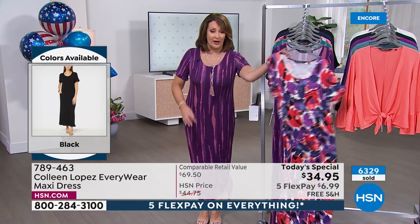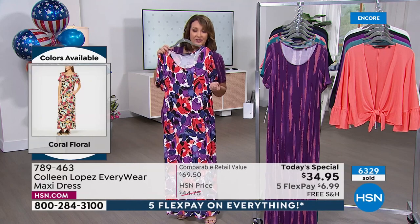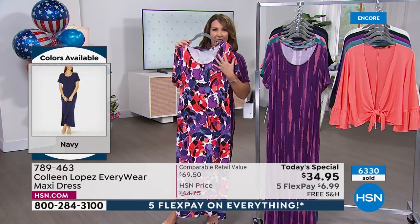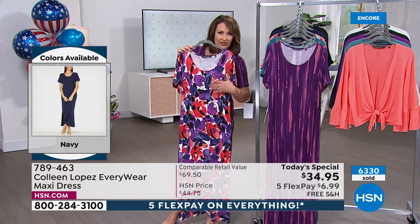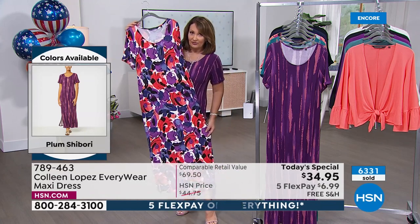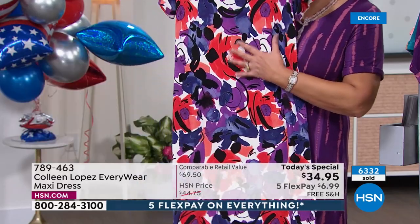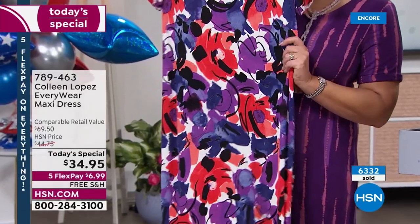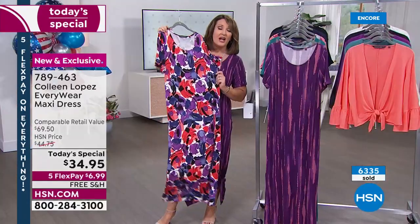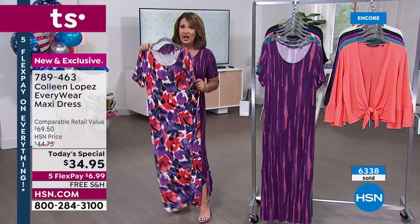This is called the Plum Shibori. Then we have this gorgeous floral — we call it Blue Depths. It has depths of blue, a beautiful tanzanite, amethyst. Think beautiful rich corals, a little splash of black. I call this an artsy floral — it's not a basic, run-of-the-mill floral. It looks amazing on the body. I like that it has a little bit of that lighter ground as well, and it's beautiful.